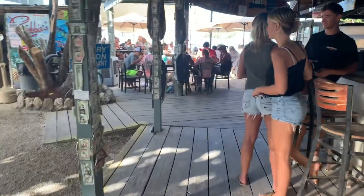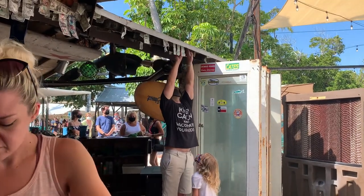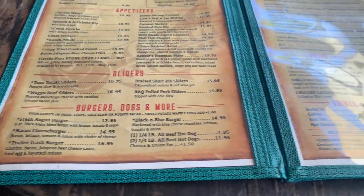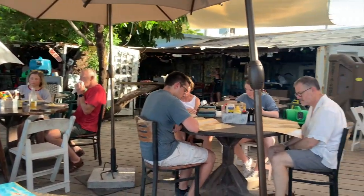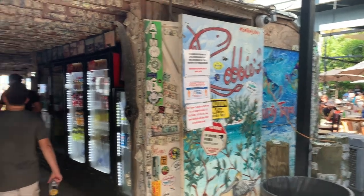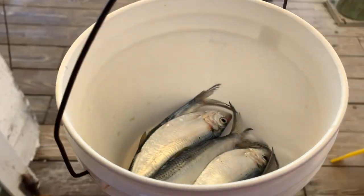Robbie's is kind of an entire complex, but the first place I usually go is the Hungry Tarpon restaurant to get some food. You can see it has money all over the walls, which comes from an old sailors' myth — they'd leave money at the bar in case their ship sank so they could come back and at least have a drink. The food is solid; I really like the blackened fish. After eating, you head over to the dock portion of Robbie's — cash only — and you can pay for a bucket of fish to feed the hungry tarpon.